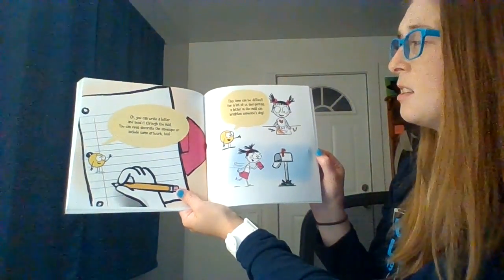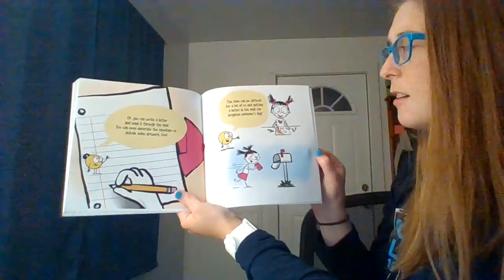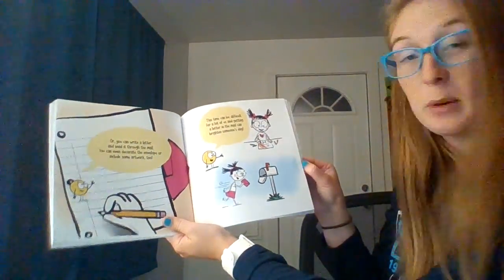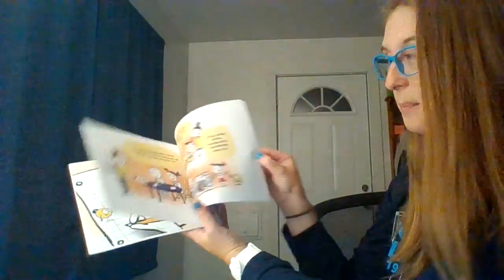This time can be difficult for a lot of us, and getting a letter in the mail can brighten someone's day. We're going to do some handwriting that we might send off to our friends and students — that will be something fun.